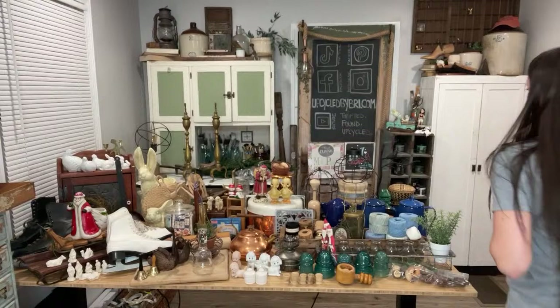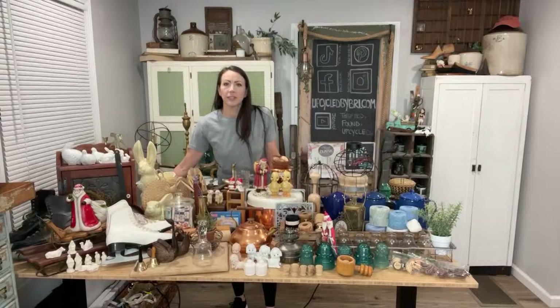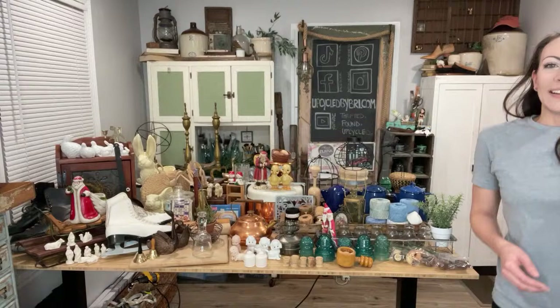All right, this is the haul y'all been waiting for. I have a ton of fun stuff tonight. I've got so much stuff I'm standing in front of my table again. If y'all are new here, my name is Bree. I'm the owner and artist of Upcycled by Bree, and I love to shop.